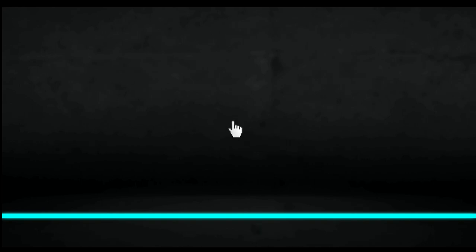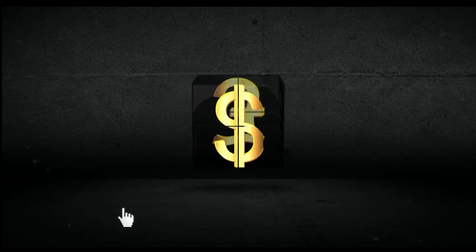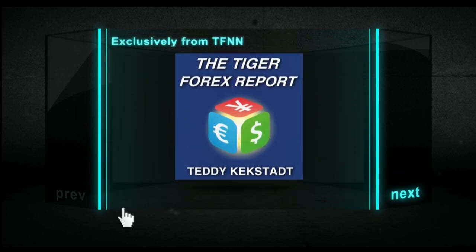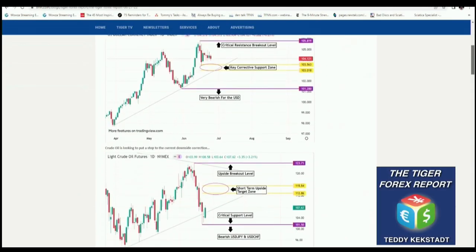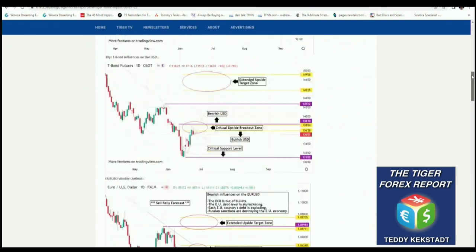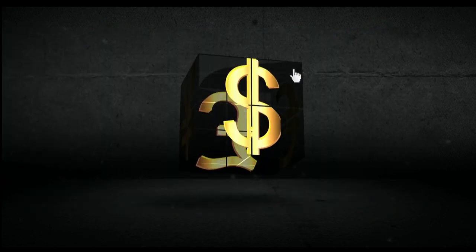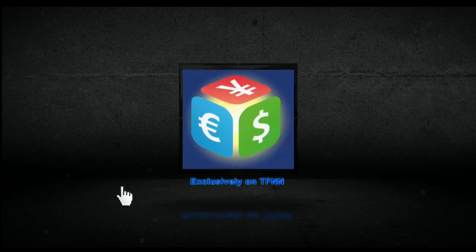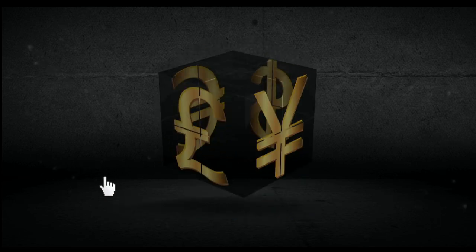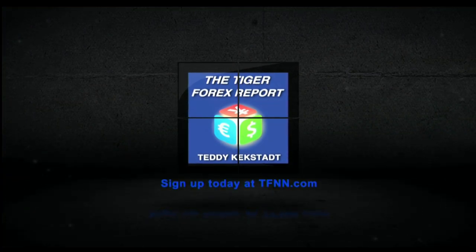Currencies, commodities, and bond markets are as important as ever right now with how they're driving volatility in equity markets across the globe, which is why it's a great time to try out Teddy Kegstad's Tiger Forex report. Teddy breaks down the Forex markets every Monday using his 30-plus years of experience as a trading veteran of futures, Forex, stocks, and options. He releases his weekly Tiger Forex report every Monday morning with coverage of all the major currency pairs including the dollar index, euro dollar, pound dollar, dollar Swiss, dollar yen, and more. He also has weekly coverage of crude oil and 30-year T-bonds. For all the details and to start your 30-day Tiger Forex Report subscription today, visit the front page of TFNN.com.